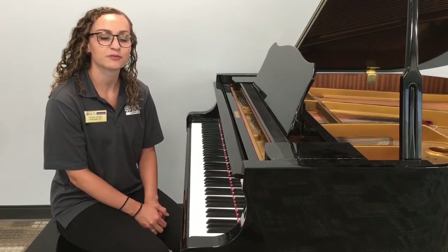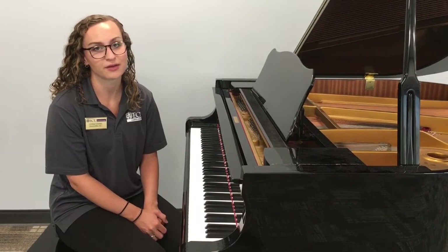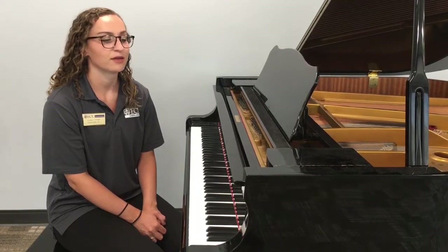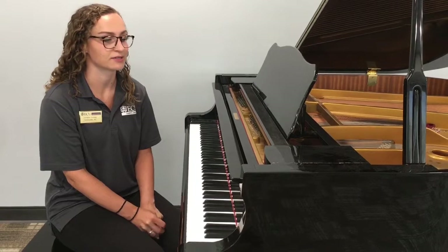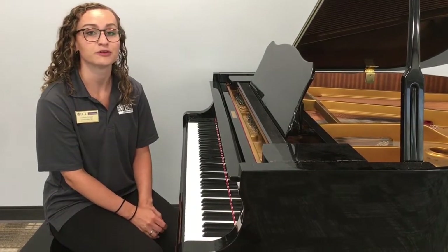Some of our residence halls are home to pianos. You will find either a grand piano or a studio piano, and they will be on the lobby floor or in a practice music room in the residence halls. They are open for student use at any time.